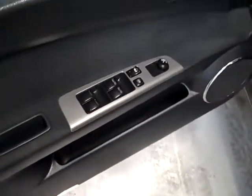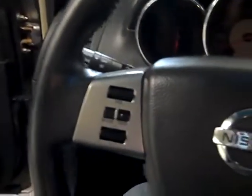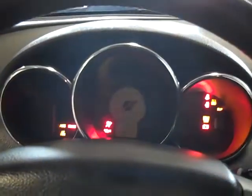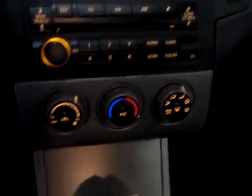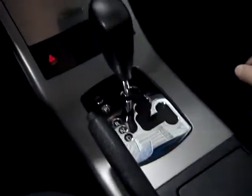Power windows, power locks, power mirrors. Power driver seat. Traction control. Leather-wrapped steering wheel with stereo controls and cruise control. CD player, air conditioning, heat, automatic transmission. Very, very sporty interior.